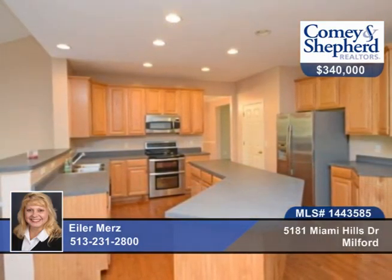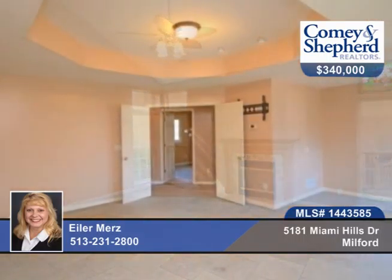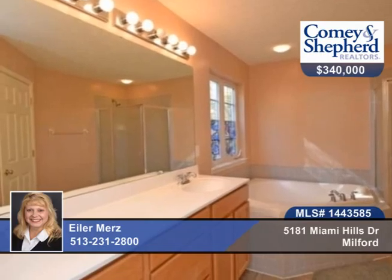The modern elegance of this home will impress with its open floor plan, phenomenal storage and low maintenance. The entire interior has been freshly painted in neutral colors. The seller will consider a lease option to buy. Call today for a personal tour with Eiler.